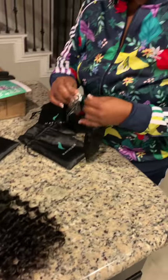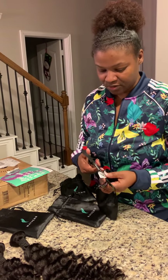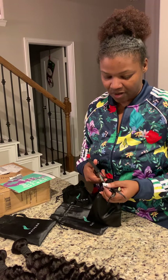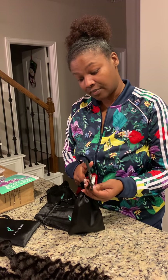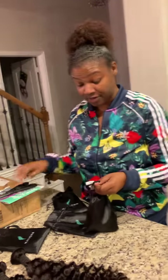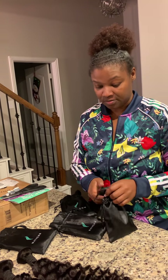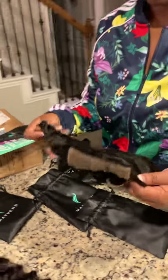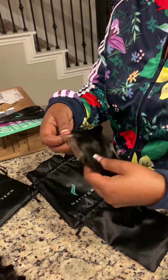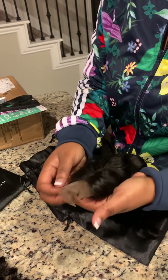This is the closure. I like closures — I'm just starting to get into lace, but a closure fits my head better. I have a small framed face, even though it's round, and a small forehead and small head. I've noticed that when a weave is made with a closure, it fits me better.